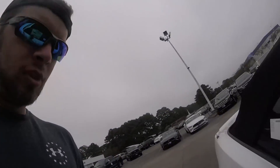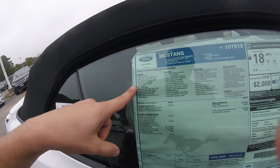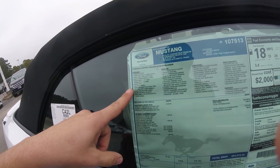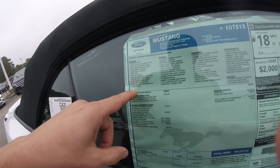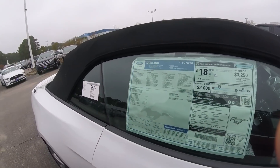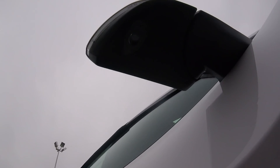You get headlamps with LED signatures, functional hood vents, LED fog lamps, mirrors with fold turn signals, pony projector lamps, quad-tip exhaust, and tail lamps with sequential turn signals. I definitely like the pony projector lamps — there they are, under the mirror. I think that's pretty cool.